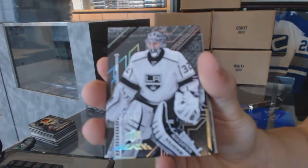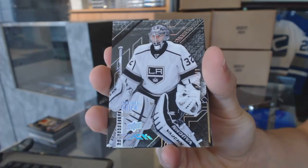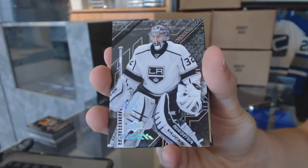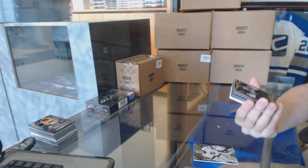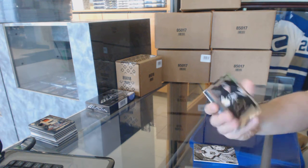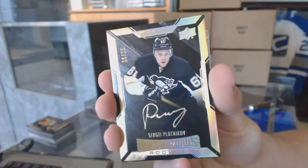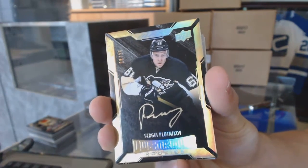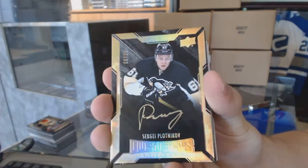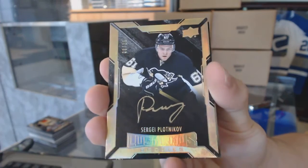Base card number 349 for the LA Kings, Jonathan Quick. We've got a lustrous rookie Otto Gold, numbered 8 of 25 for the Pittsburgh Penguins, Sergei Plotnikov.